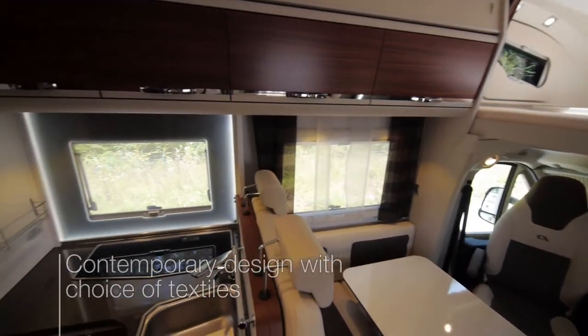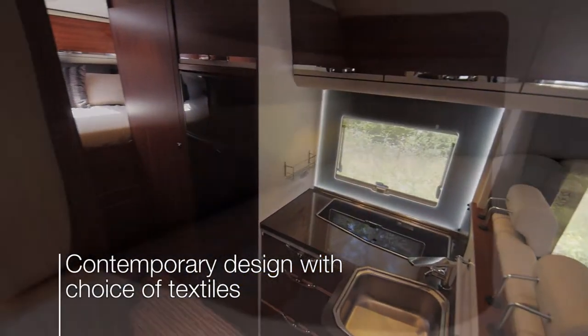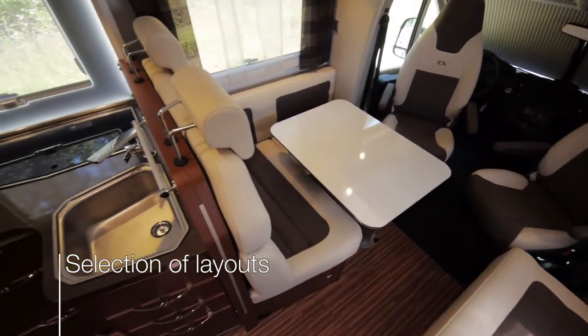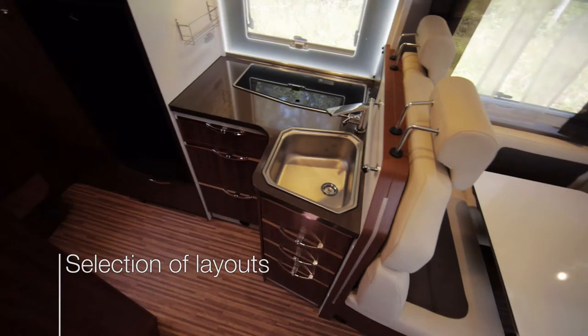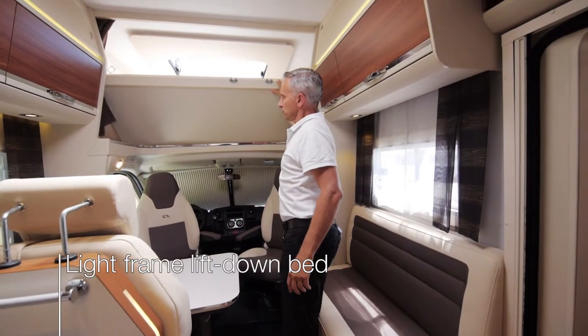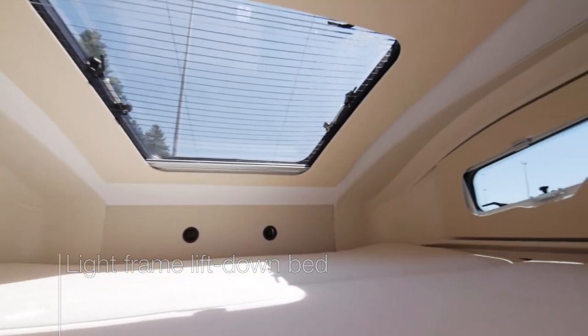Inside, there's new contemporary interior design and a choice of textiles. There's a selection of layouts, perfect for families and for larger groups. Up front is the light-frame lift-down bed, perfectly integrated into the roof space and panoramic window.